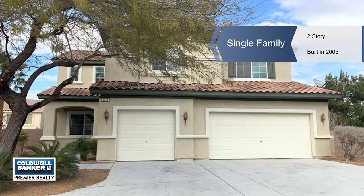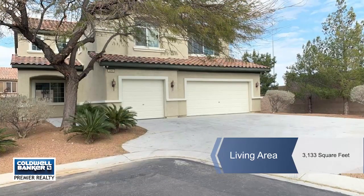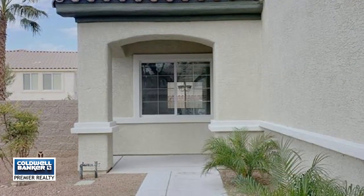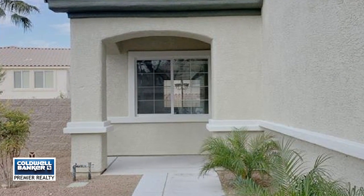Don't miss out on this beautiful remodeled home in the Southern Highland Master Plan community with a gate. This five-bedroom, three-bath home has one bedroom and bathroom downstairs.